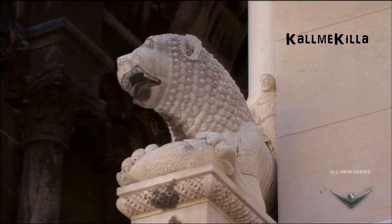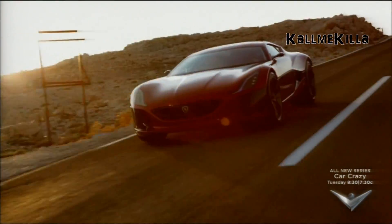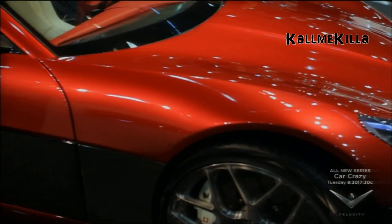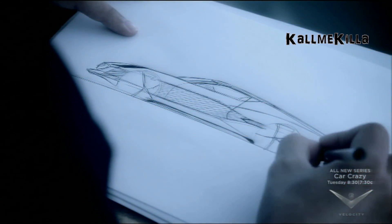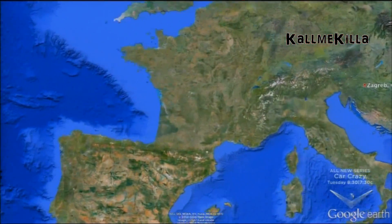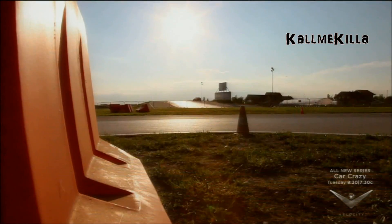Our next tech toy takes us to the small central European country of Croatia, where a new supercar is capturing attention and turning heads around the world. With its sleek styling and cutting edge technology, the Rimac Concept One is a bold statement about the future of both electric cars and the people who make them. Rimac Automobili is based near Zagreb, the capital of a country known more for postcard perfect views along the Adriatic than automobile manufacturing.